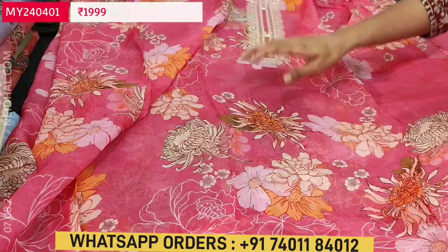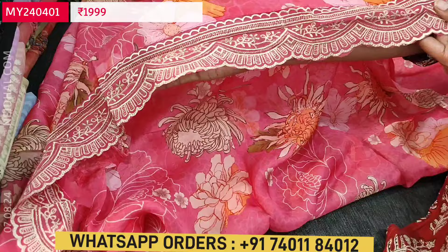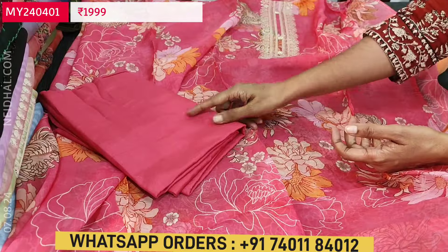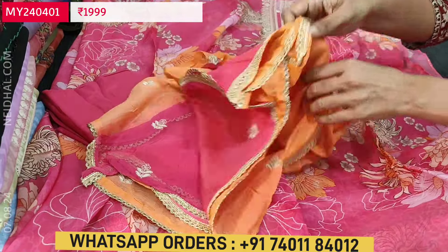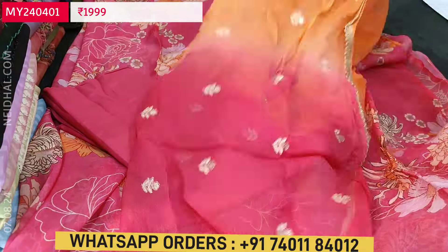There is floral print all over the fabric, front and back. The daman border is highlighted with thread and zari work with cut work edges. The fabric is thin and soft — lining is needed. It comes with a matching sand-tone bottom and a beautiful dupatta. The dupatta is pure chiffon, dual-shaded in a combination of peach and pink color.